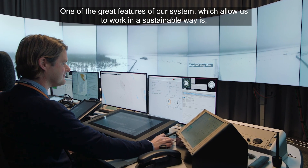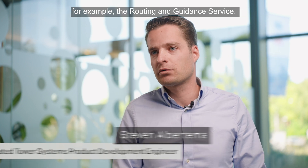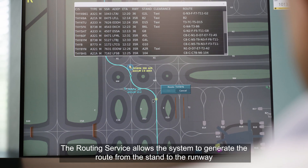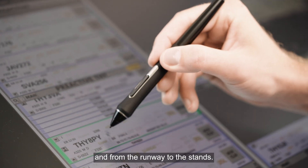One of the great features of the system, which allows working in a sustainable way, is the routing and guidance service. The routing service allows the system to generate the route from the stand to the runway and from the runway to the stand.